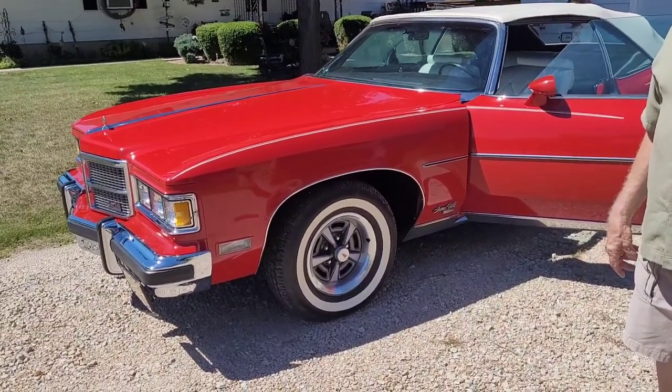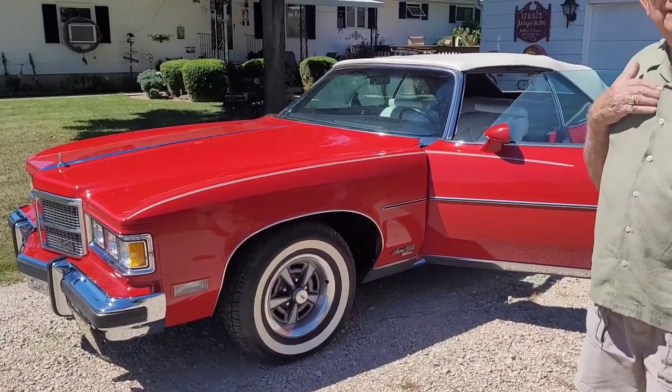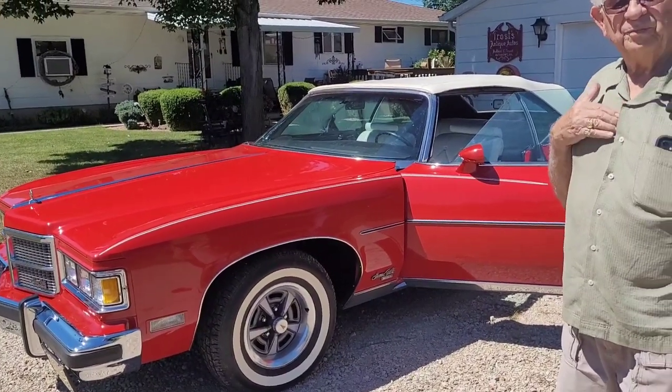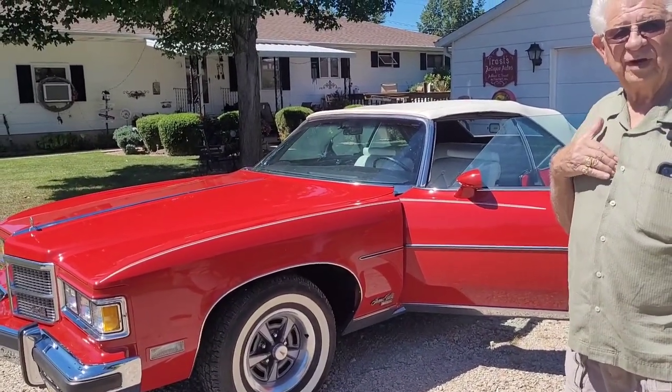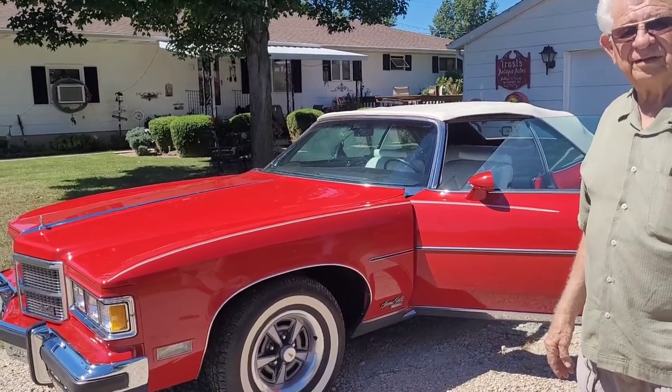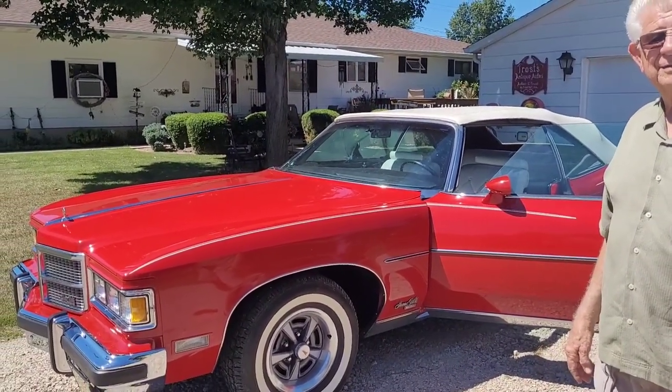Either way, I think they hit a home run with this one. And what's the last year of the big convertible? Wide track — Cadillac ran one more year, the Centennial in '76.